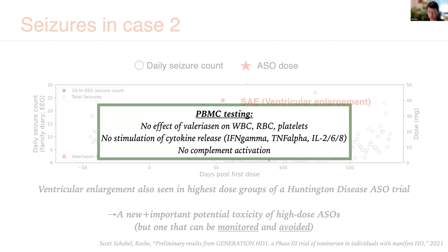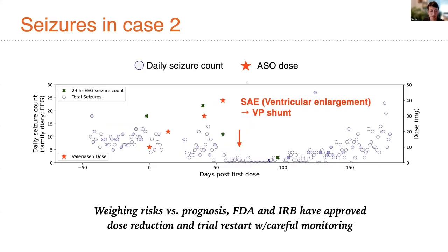Our KCNT1 program was paused as a result of this, but we have been given permission to do a restart of this trial with appropriately reduced doses and an increased monitoring plan.